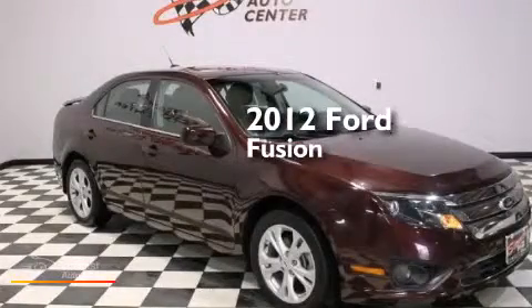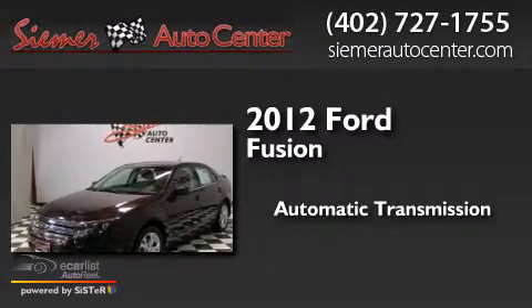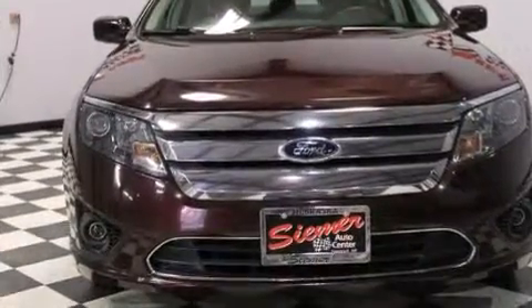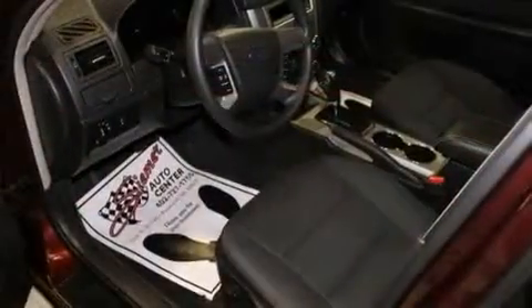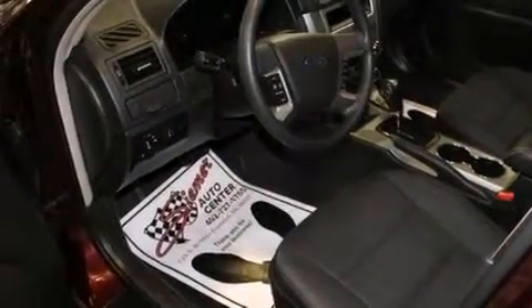This is a 2012 Ford Fusion. This four-door sedan has an automatic transmission and a 3.0 liter V6. Its top features and packages include the appearance package, aluminum wheels, and a tire pressure monitoring system.